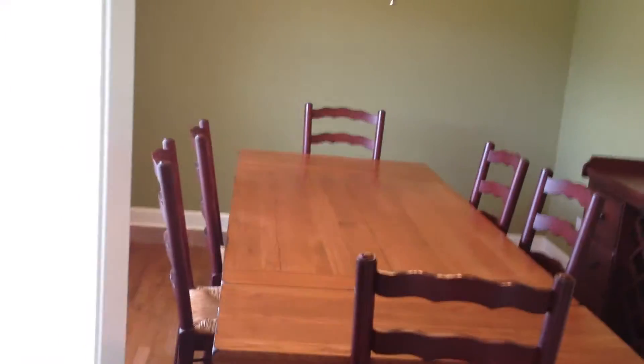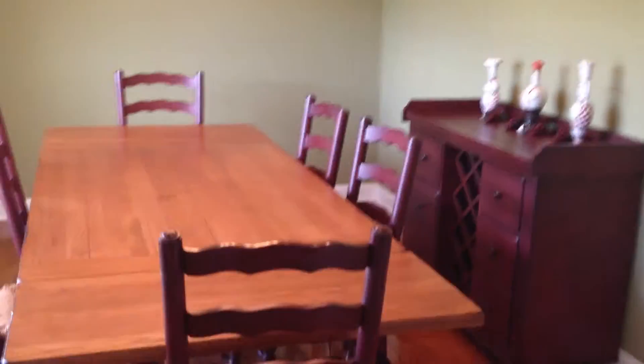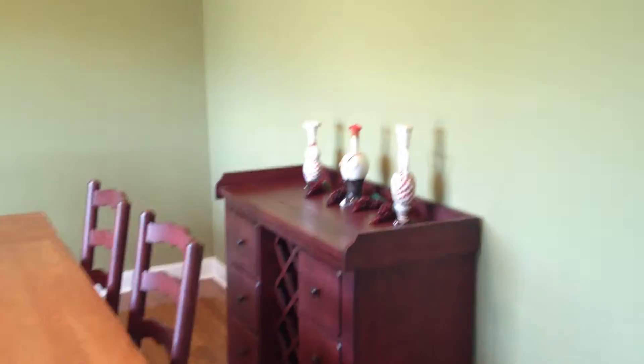Or on the web at huntsvillemadisonhomes.com or bestonlinehomesearch.com. Here's a view of the living room — beautiful hardwood floors, fresh paint, tray ceiling. The entrance foyer also has nice hardwood floors.